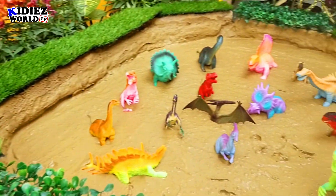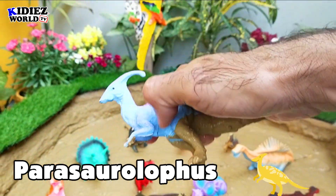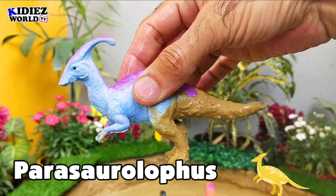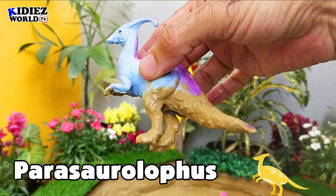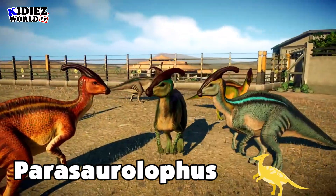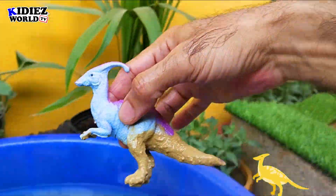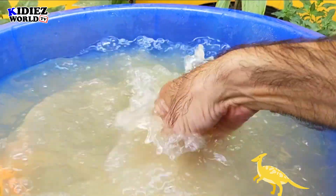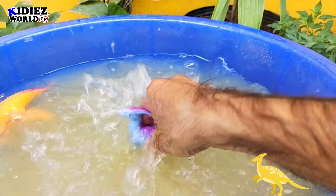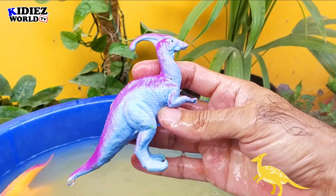Let's check out the next one — Parasaurolophus. Parasaurolophus are basically herbivorous by diet, and they were on earth around 74 million years ago. Their fossil was found in the Canada and USA region. Their length was around 11 meters, which is quite big, and their weight was around 3,500 kg, which is around 3.5 metric tons. So yes, these are big animals on the earth. Parasaurolophus.